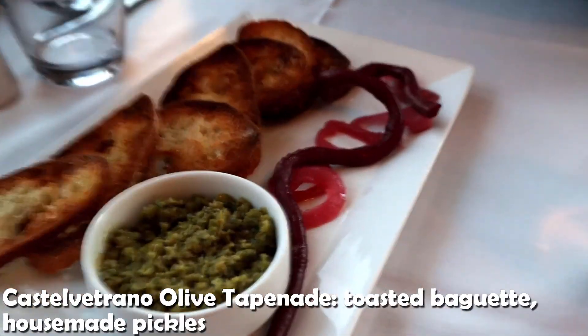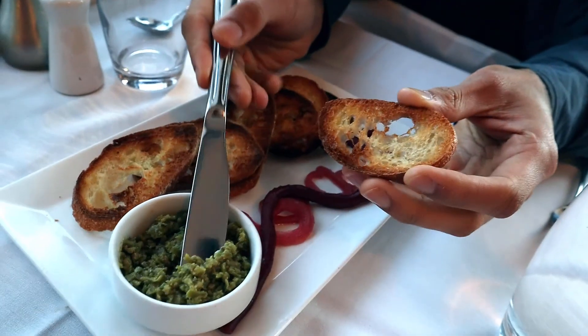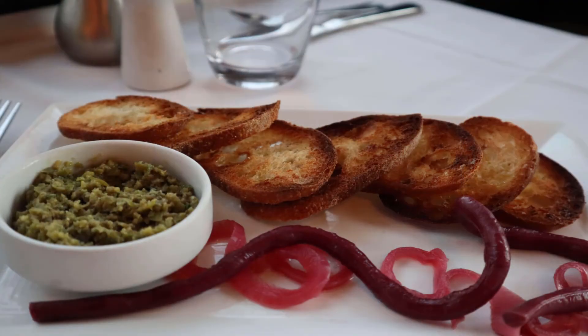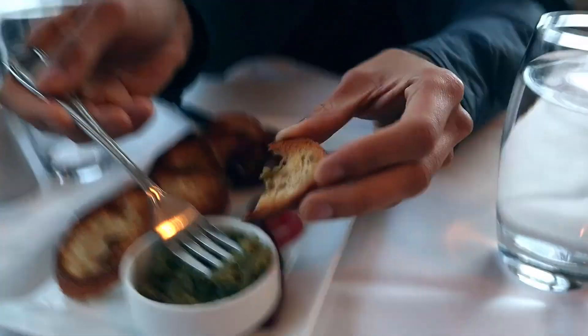Here we've got the olive tapenade. It comes with a toasted baguette and some house-made pickles. Looks absolutely delicious. I'm thinking it's probably going to have an olive oil type taste, maybe some savory flavors. It's like olive hummus — it's nice. They've got some pickles here too. It's kind of salty, olive oil, savory.